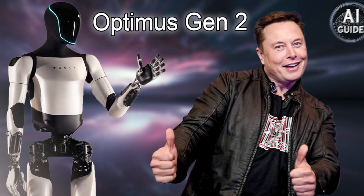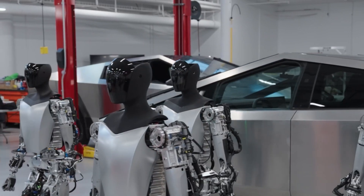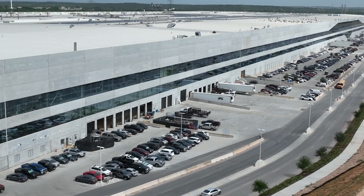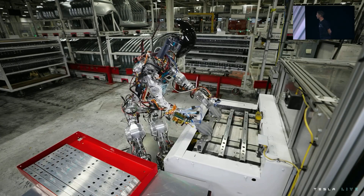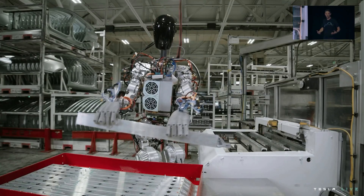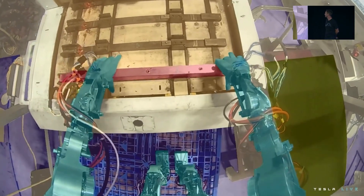Elon Musk's vision is clear: these robots could be a game-changer in various industries, from factories to construction sites. Imagine Optimus lifting heavy loads, assembling intricate parts, or even handling hazardous materials. The possibilities are vast, and the impact on human labor could be profound.